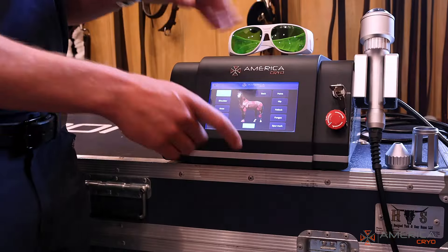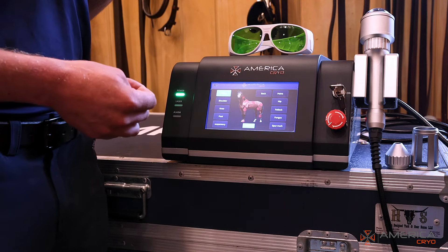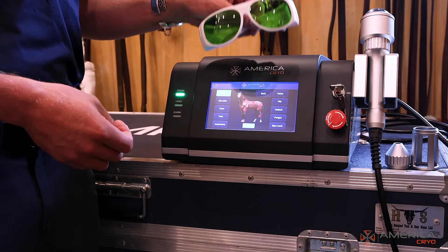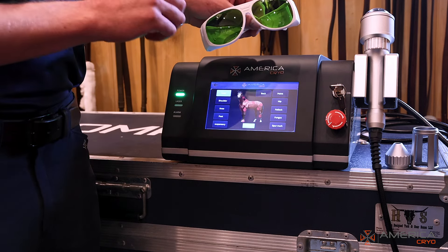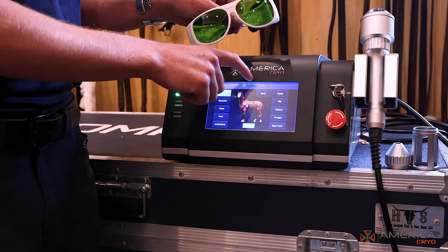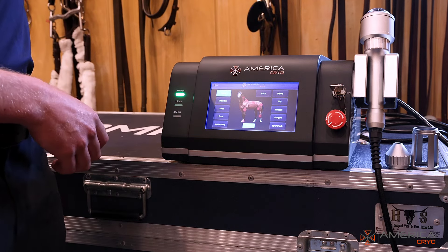Whenever you work with lasers — as you know from laser pointers — lasers can damage your eyes. So you always wear your glasses when working with the laser. These glasses are specially made to block the wavelengths of light that this laser produces so you don't damage your eyes. Safety first.